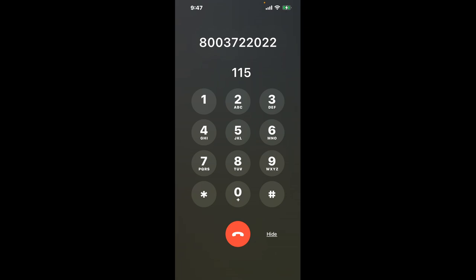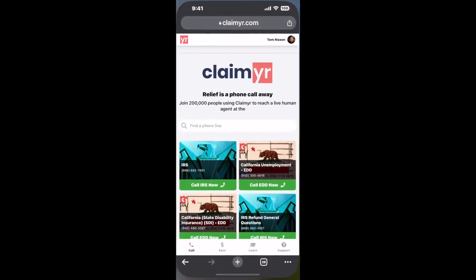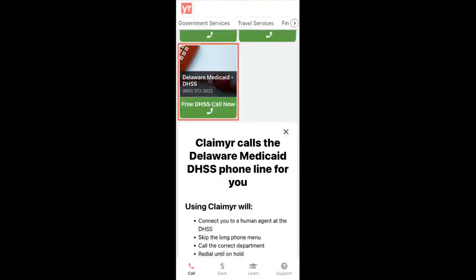Now, the next method is the better way to reach a live person at Delaware Medicaid. Open up your browser, go to claimer.com, and search for the Delaware Medicaid option.